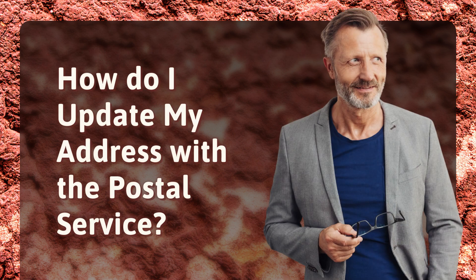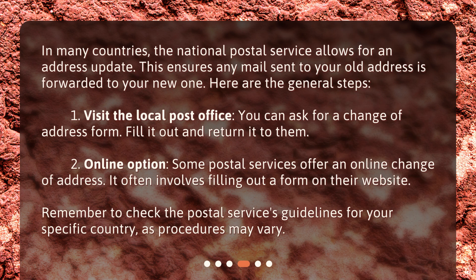How do I update my address with the Postal Service? In many countries, the National Postal Service allows for an address update, ensuring any mail sent to your old address is forwarded to your new one. Here are the general steps: 1. Visit the local post office — you can ask for a change of address form, fill it out, and return it to them. 2. Online option: some postal services offer an online change of address, which often involves filling out a form on their website. Remember to check the Postal Service's guidelines for your specific country, as procedures may vary.